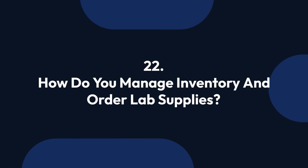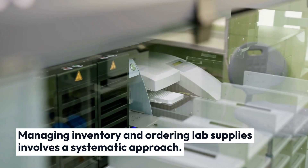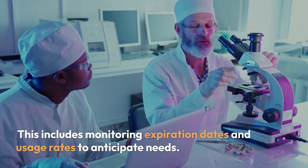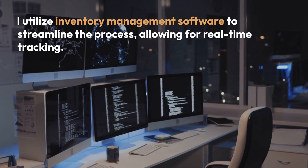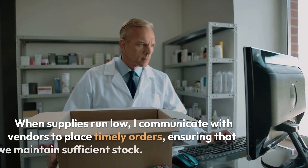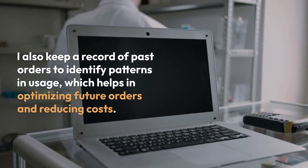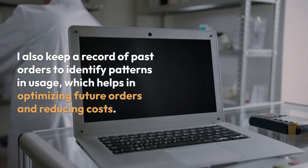Question 22: How do you manage inventory and order lab supplies? Managing inventory and ordering lab supplies involves a systematic approach. I regularly conduct inventory checks to track the availability of essential materials, including monitoring expiration dates and usage rates to anticipate needs. I utilize inventory management software to streamline the process, allowing for real-time tracking. When supplies run low, I communicate with vendors to place timely orders, ensuring that we maintain sufficient stock. I also keep a record of past orders to identify patterns in usage, which helps optimize future orders and reduce costs.